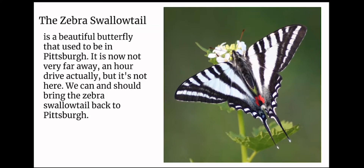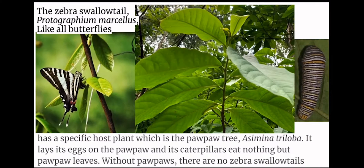The zebra swallowtail is a beautiful butterfly that used to be in Pittsburgh. It is now not very far away — an hour's drive — but it's not here. We can and should bring the zebra swallowtail back to Pittsburgh. The zebra swallowtail, Brotographium marcellus, like all butterflies, has a specific host plant, which is the pawpaw tree, Asimina triloba.